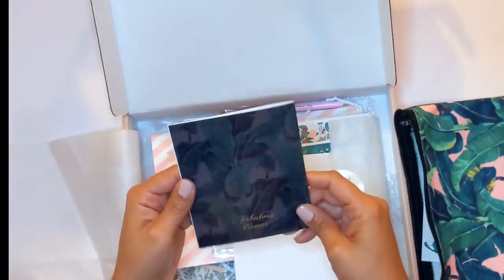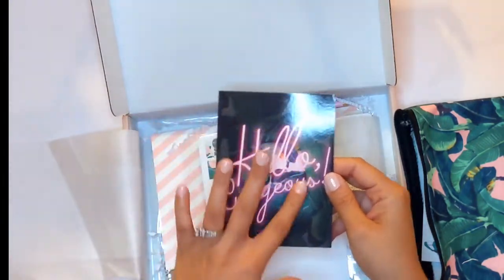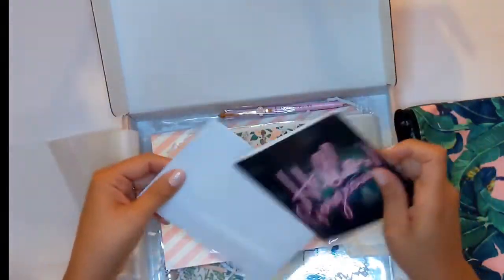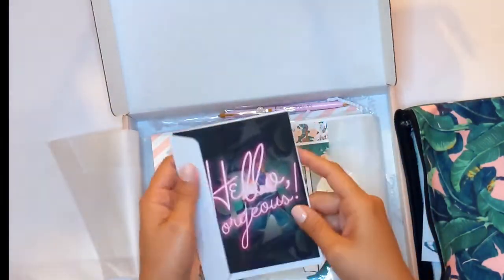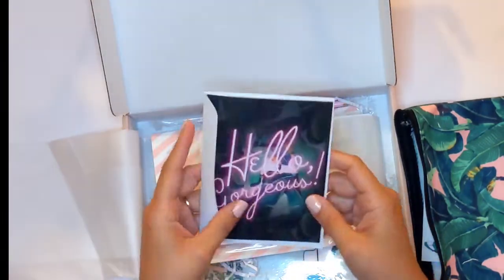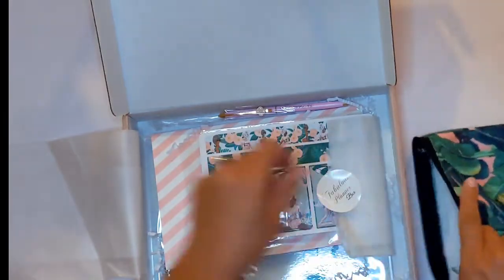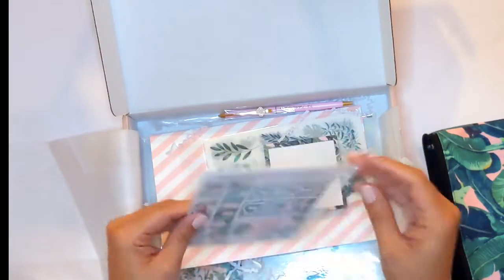You get a little greeting card in here that you can send to someone — I love the neon 'Hello Gorgeous' on top of the little leaves. It has a little card envelope to send it in. I'll need to find someone to send this to before fall hits. And these look like your matte stickers.